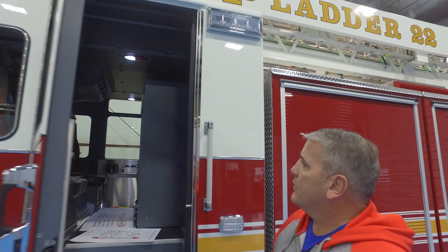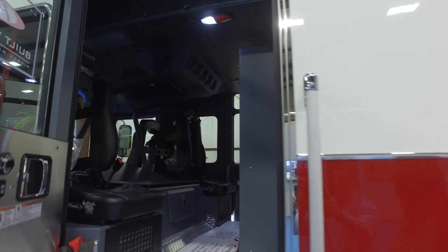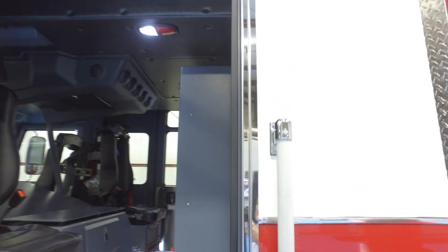With cancer becoming a concern in the fire service, we're starting to put our EMS cabinets inside the cabs. So we have flip-down seats now on both sides, and we also went with the hands-free SCBA brackets in the seats.